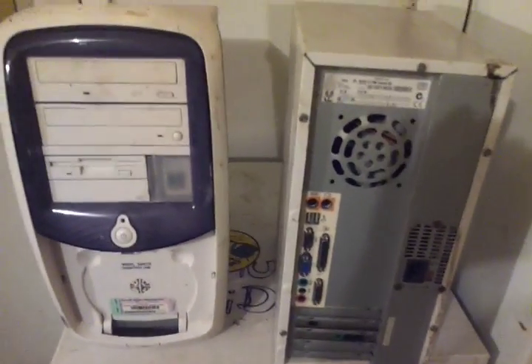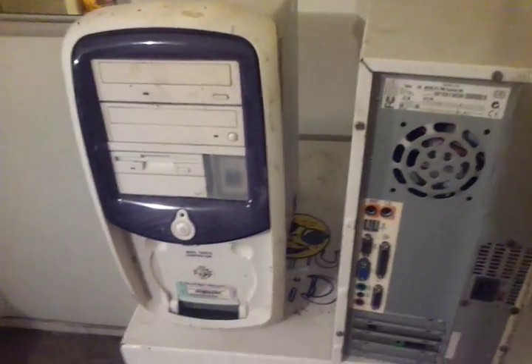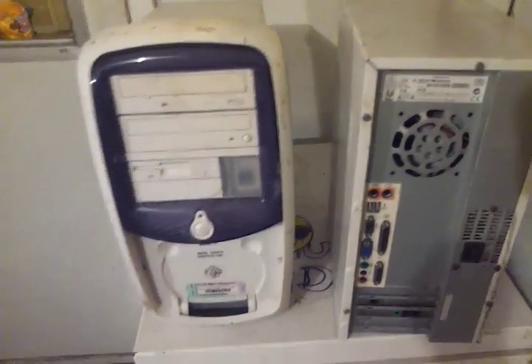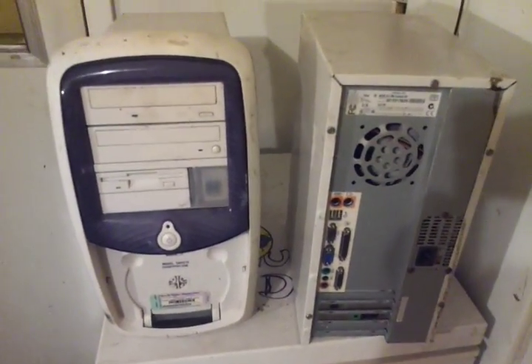But yeah guys, just a little pickup video for 4th of July — a little bit of dirty PC action. Look forward to getting inside of them and seeing if I can get them fired up again. Hope you enjoyed guys. Peace out from Texas and happy 4th.